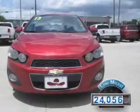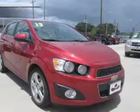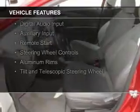With fewer than 25,000 miles, this vehicle has a long road ahead. The features include internet connectivity, heated seats, Bluetooth connectivity, Sirius XM satellite radio, digital audio input, auxiliary input, remote start, steering wheel controls, and aluminum rims.